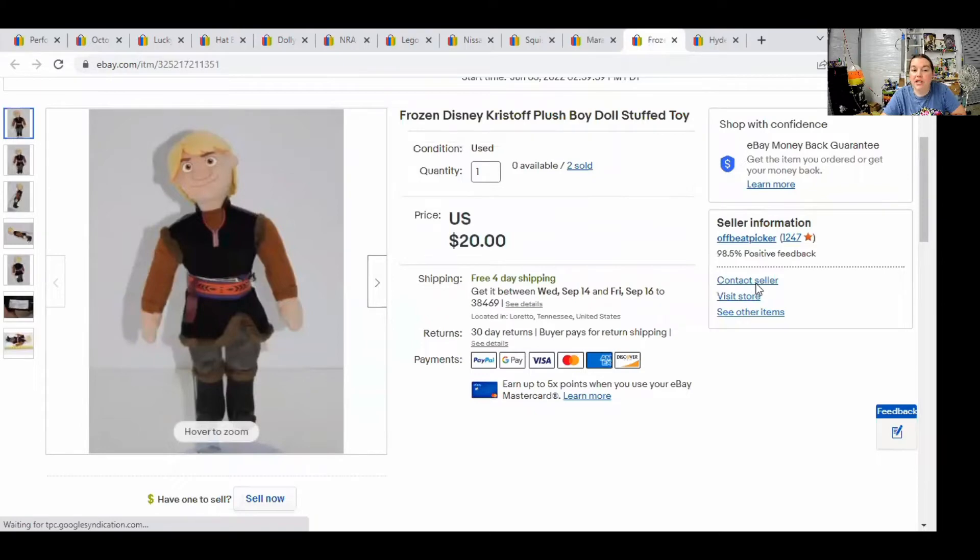Next, we have a Frozen Kristoff doll — this is the boy from Frozen. I like picking these up; I've found them several times actually. They go for good money because the boy dolls are not as common as the girl dolls. This is just a little six-inch plush and he sold for $20.